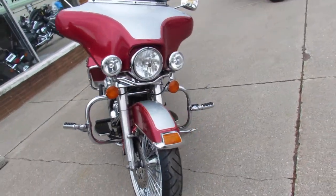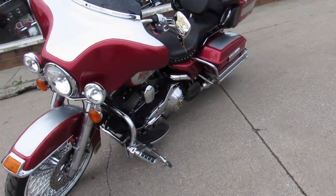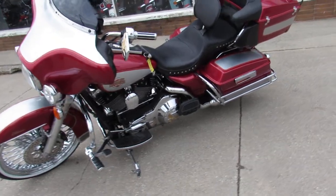Chrome switch housings, engine guards, highway pegs, and the chrome just shines like new on this whole bike guys. It's a great looking bike.